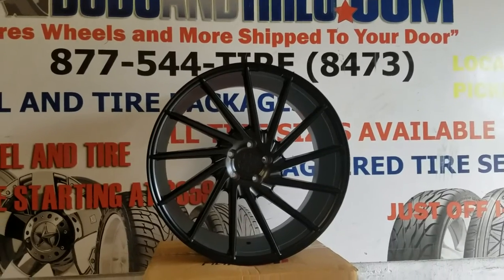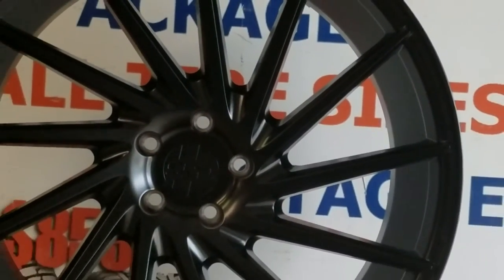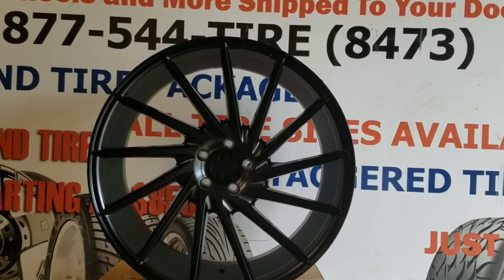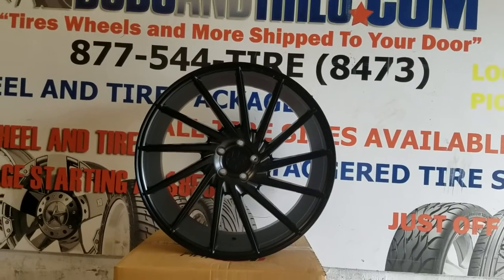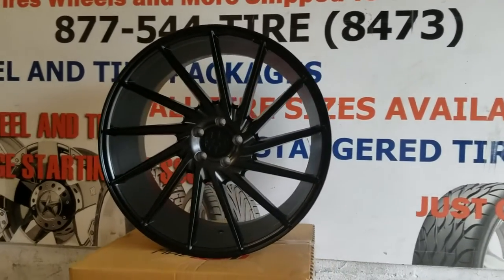It comes in a satin black finish, not quite matte, not quite gloss. In between, as most wheels do come, because people usually don't like it too much matte and they don't like it too glossy. So this is your in between.